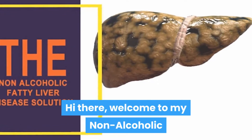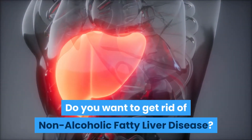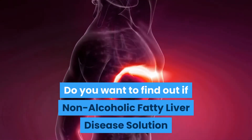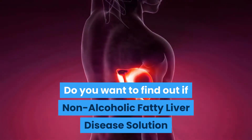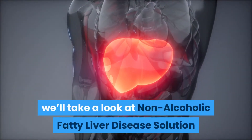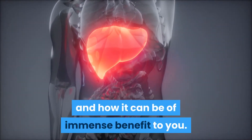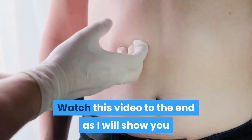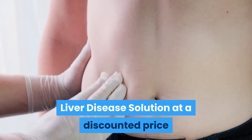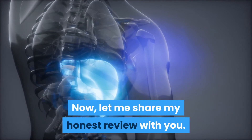Hi there, welcome to my Non-Alcoholic Fatty Liver Disease Solution review video. Do you want to get rid of non-alcoholic fatty liver disease? Do you want to find out if Non-Alcoholic Fatty Liver Disease Solution is a good product to help you achieve your goal? Watch this video to the end as I will show you where and how to buy it at a discounted price if you decide to buy it today.